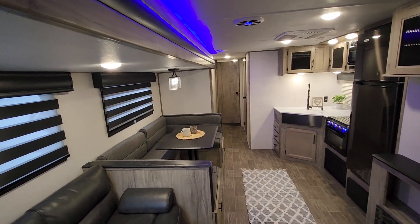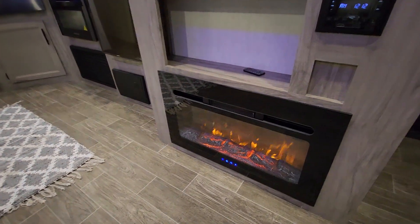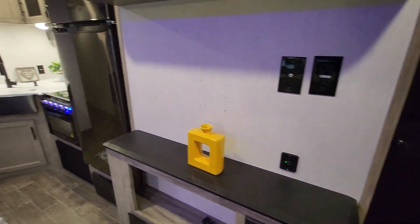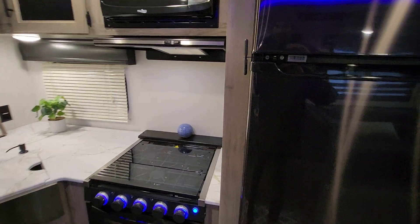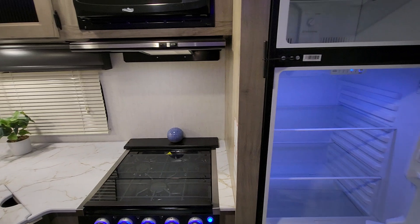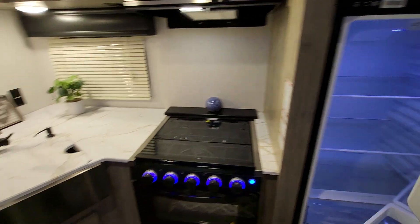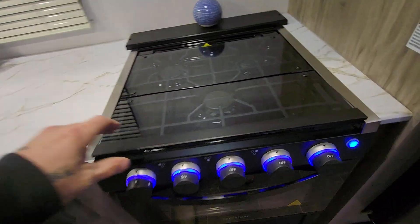You can see the LED lights on the top of the slides. Fireplace down below. Spot for a television there. Large refrigerator.